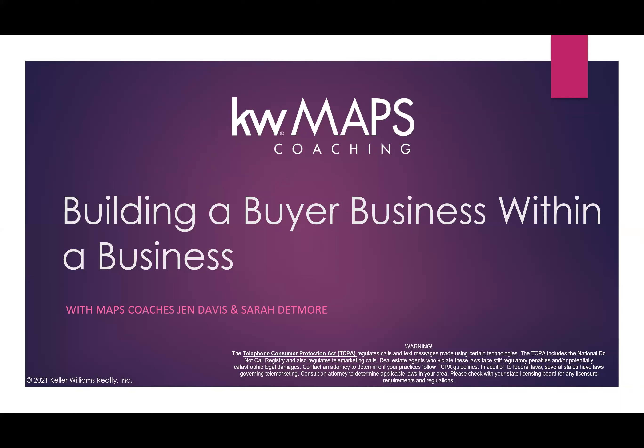We're excited to have you here today. We're going to spend some time talking about ways in which we can build a buyer business within a business — and I'll add, ways in which we can build a big, big buyer business within a business. Before we get into our content for today, we're going to do some quick introductions.